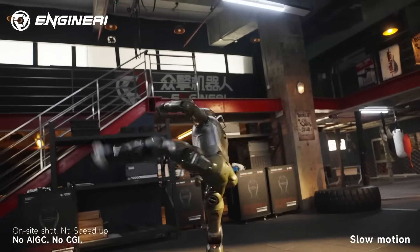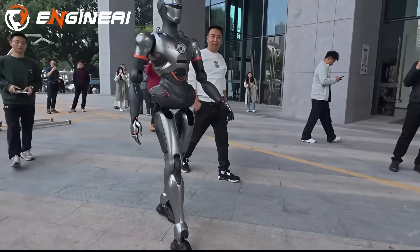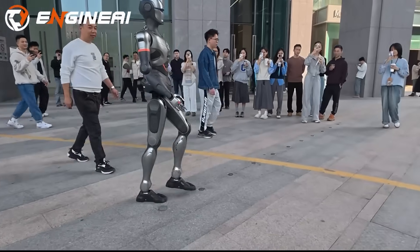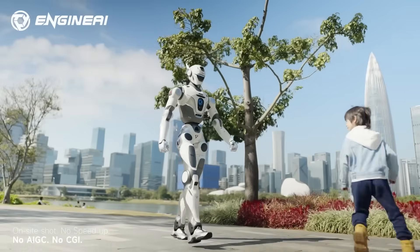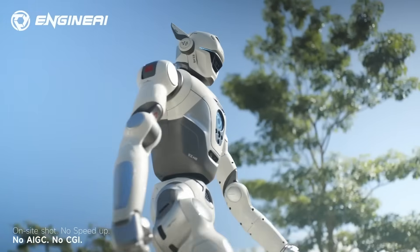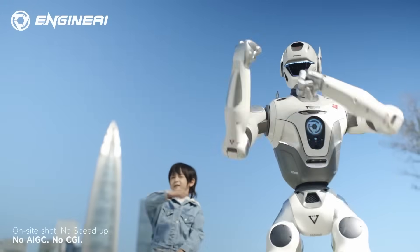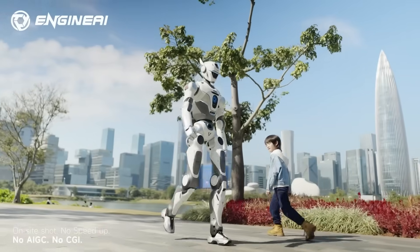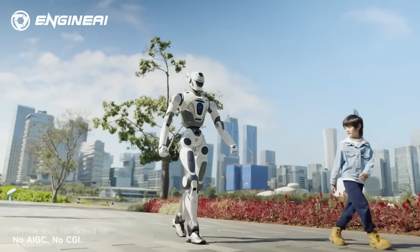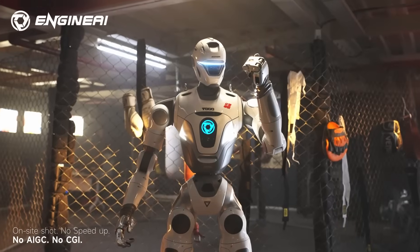And the movement is where things really shift. Most humanoids still rely on bent-knee walking to stay stable — it's the safest way to keep the center of mass controlled. The T-800 doesn't do that. Engine AI aims for straighter leg walking, something humans do naturally, but robots usually avoid because it requires extremely fast, high-precision adjustments. When the T-800 walks, every micro-correction in the hips, knees, and ankles is calculated in real time.